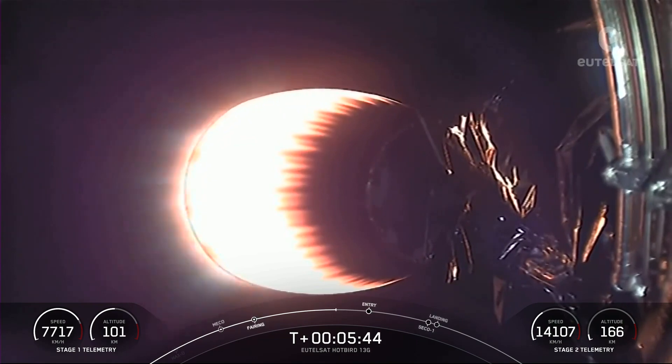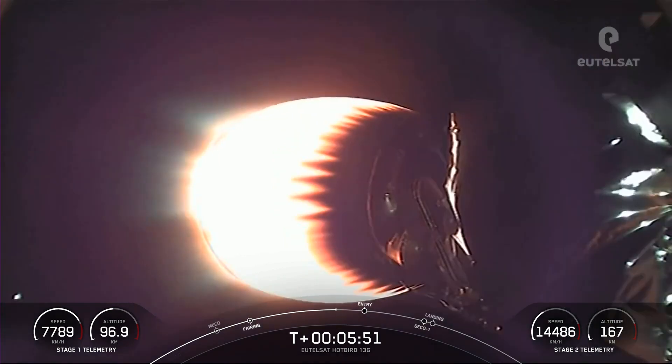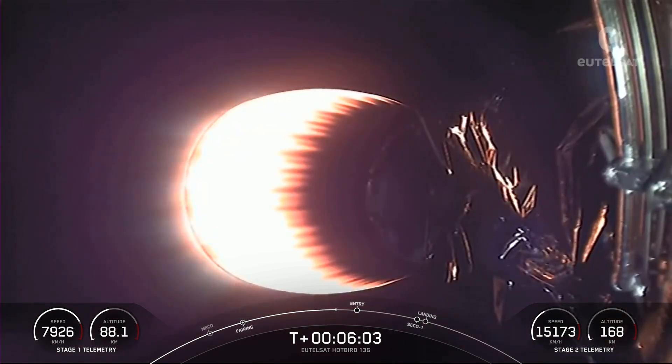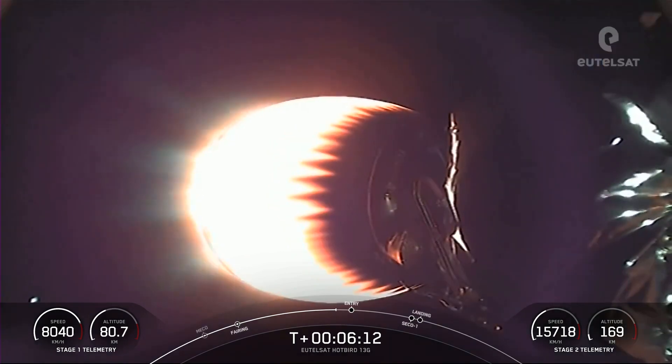During the reentry burn, Falcon 9 is decelerating by firing its Merlin engines, but it's still moving very rapidly. This causes the vehicle to fly through the Merlin's exhaust gases — the rocket's plume. A thin layer of soot from Falcon 9's carbon-based fuel, kerosene, is deposited onto the exterior of the vehicle. Entry burn for the first stage is in just under 20 seconds.